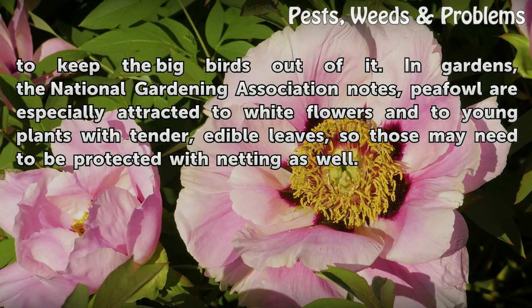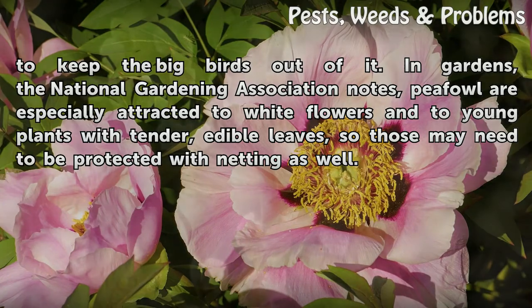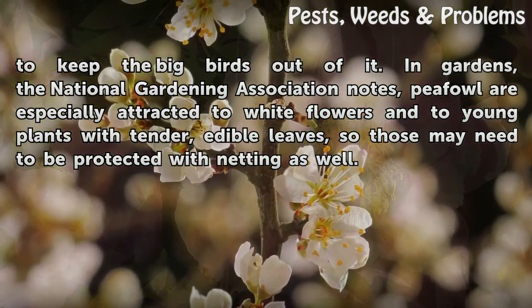In gardens, the National Gardening Association notes, peafowl are especially attracted to white flowers and to young plants with tender, edible leaves, so those may need to be protected with netting as well.